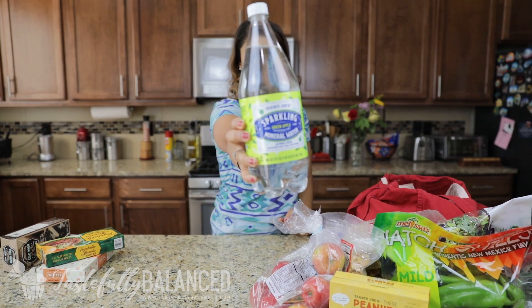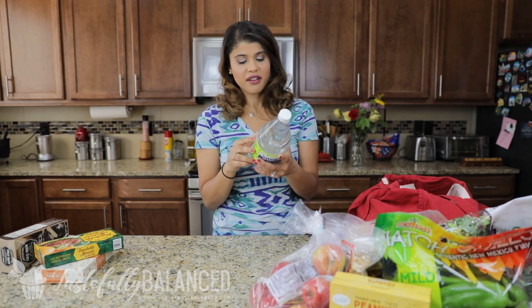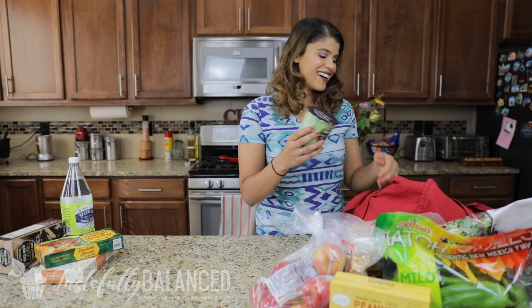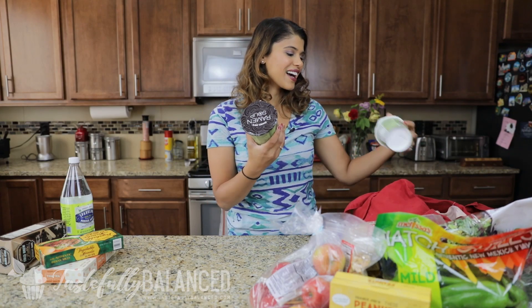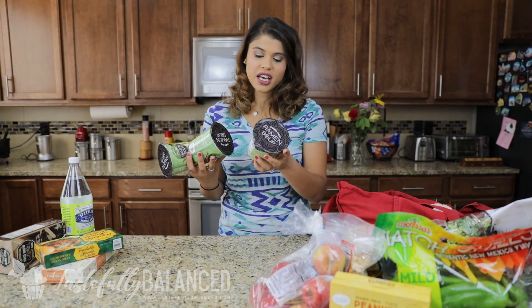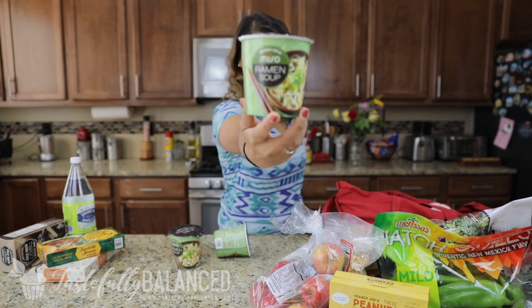I love sparkling water, and this is a green apple flavor I've never seen before — I think it's new, so I wanted to try it. I got three of the same flavor plus a different flavor. These are essentially a fancy cup of noodles — miso flavored ramen soup.